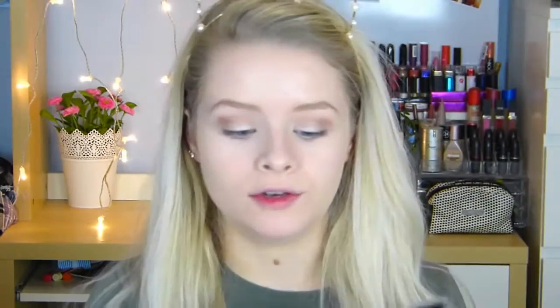I think I'll do a bit of eyeshadow. I'm using my MUA Undressed palette. I'm going to take a light pink color and just put it on my eyelid with my finger, so at least I can kind of feel what I'm doing. Then I'm going to take a brown and put it in my crease. This is so strange — by the way, this palette doesn't have a mirror on it.